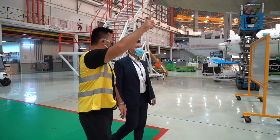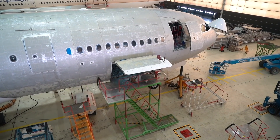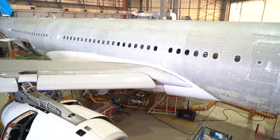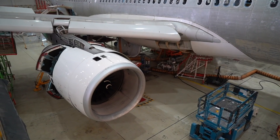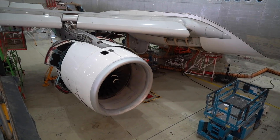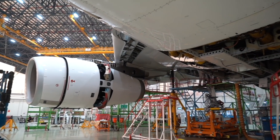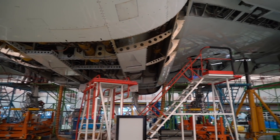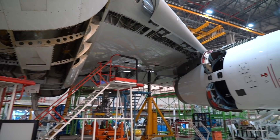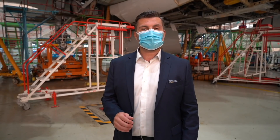This is an A330 with all the paint stripped off — you can see the bare metal. It's stripped right back so we can do inspections and look at the skin. We're doing a complete check on it, and then it'll go into the paint shop, be repainted, and be ready to go back in the air. This is a heavy C check, and it's also part of an end-of-lease transition — moving from one operator to another.